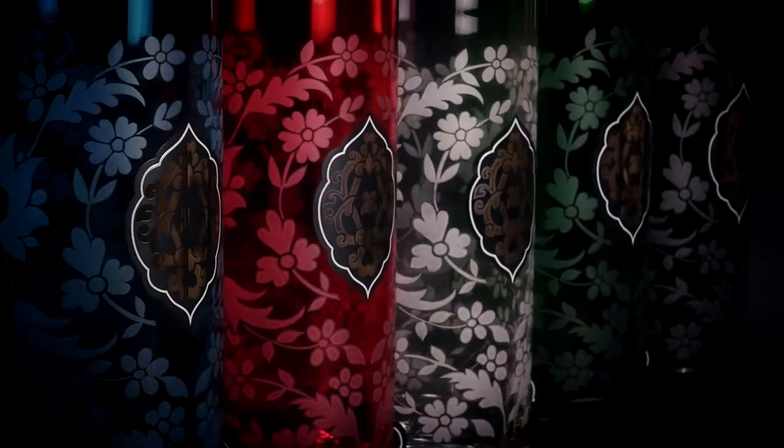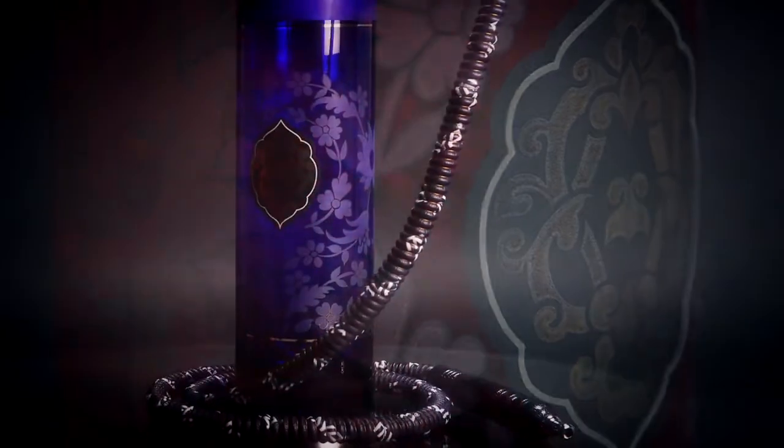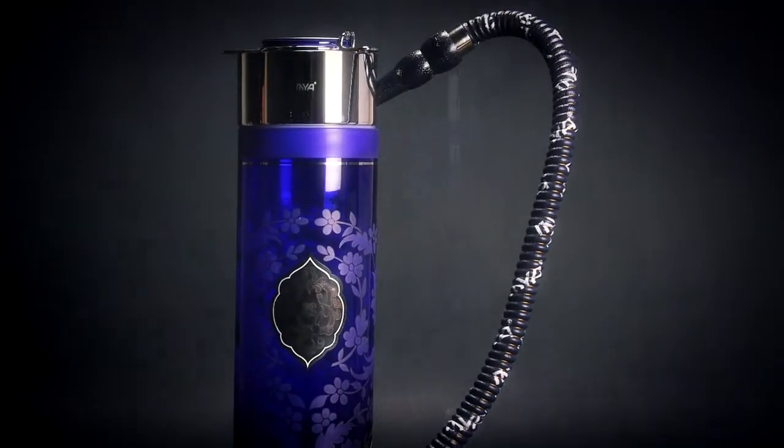Available in 11 different colors, this stylish hookah will complement any decor. Like all of our products, this hookah is made from solid color glass that will never fade. MIA is also the only company to use all brass in our hookah stems, guaranteed never to rust.